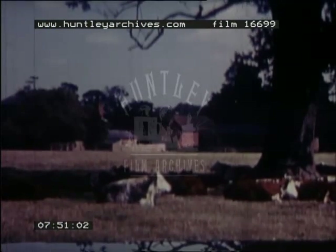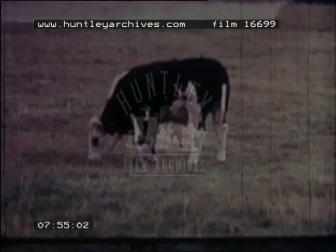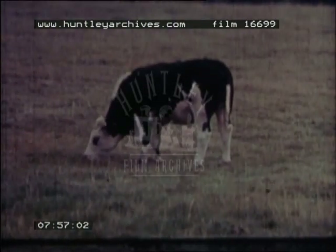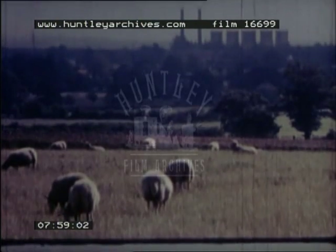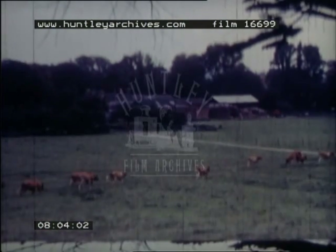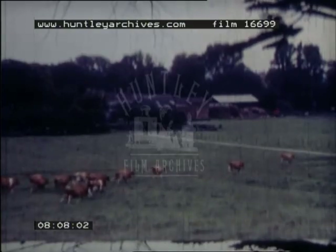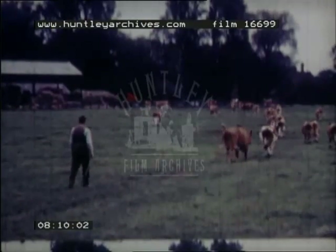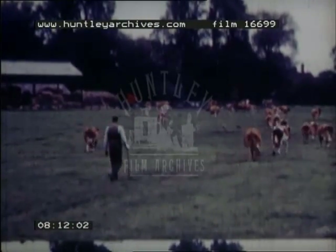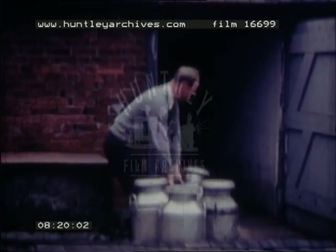In the east, beef cattle and sheep are reared. The soil and climate of the Trent Valley is suitable for mixed farming. This Trent Valley farm produces cereal crops and milk. Manure and green fodder maintain the soil's fertility and so keep up milk production and produce good crops.